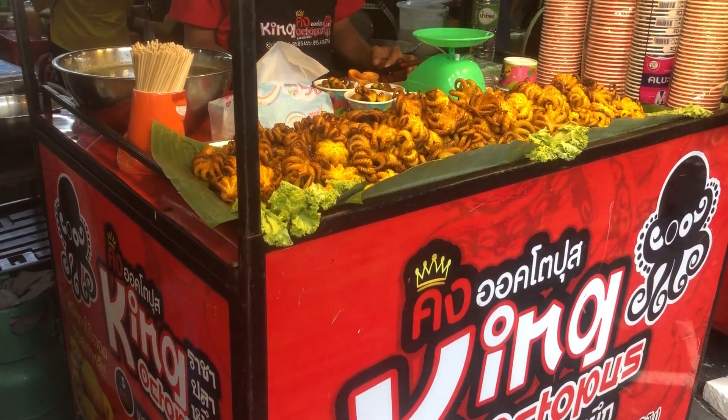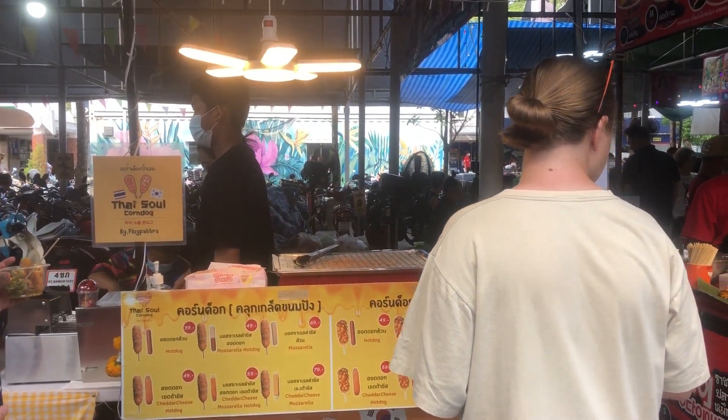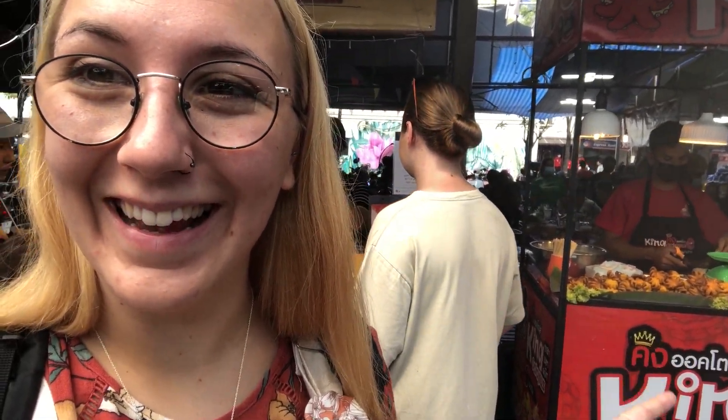We have arrived at the food court area. Aiden's grabbing a very Thai treat — a corn dog — and next to us there's some baby octopus, which is not for us as we don't like seafood. I spotted some fried banana and some lovely drinks. We've got ourselves some snacks: fried banana, 50 baht, and Aiden's corn dog, 49 baht — very cheap indeed!